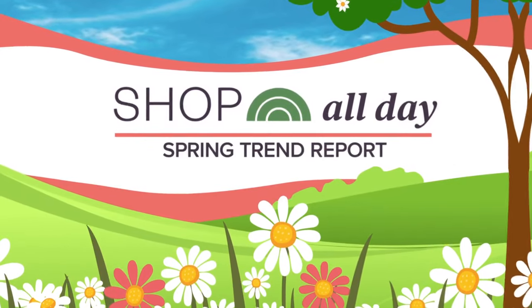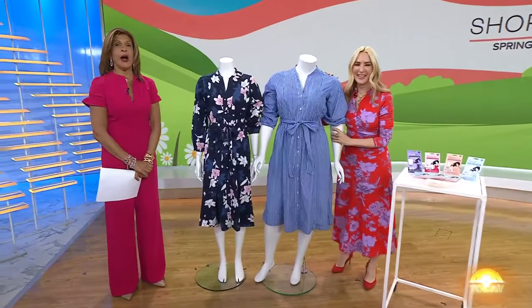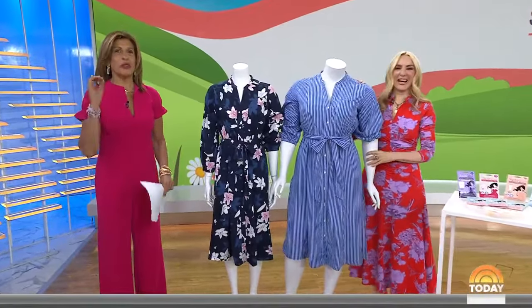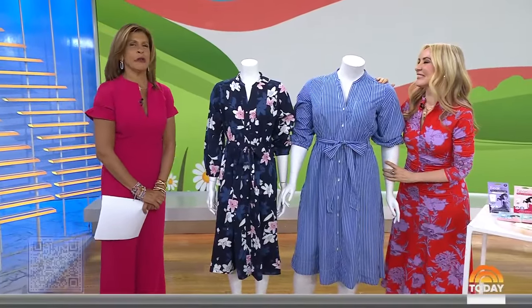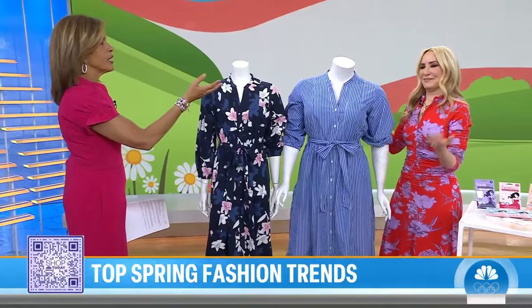We're back with Shop All Day, covering the latest products and brand launches with a spring trend report from fashion to beauty. Our team scoured the entire internet and social media for the most popular items and styles of the season. Our guide today is Shop All Day contributor Chassie. Everything you see here — all you have to do is scan the QR code to get to it.